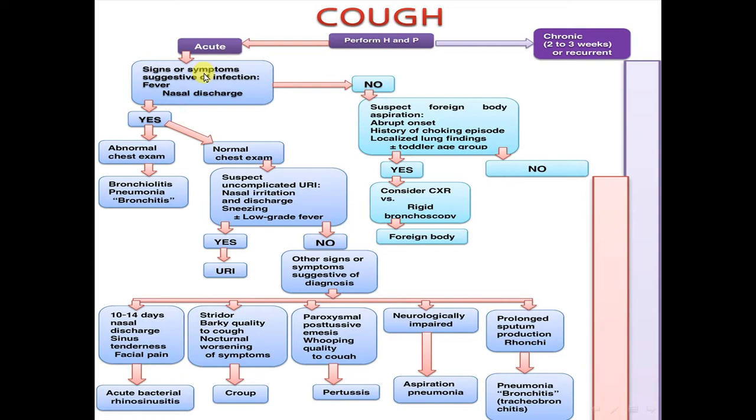Are there signs or symptoms suggestive of infection — fever, nasal discharge? If yes, perform chest examination. If the chest examination is abnormal, this may be bronchiolitis, pneumonia, or bronchitis.